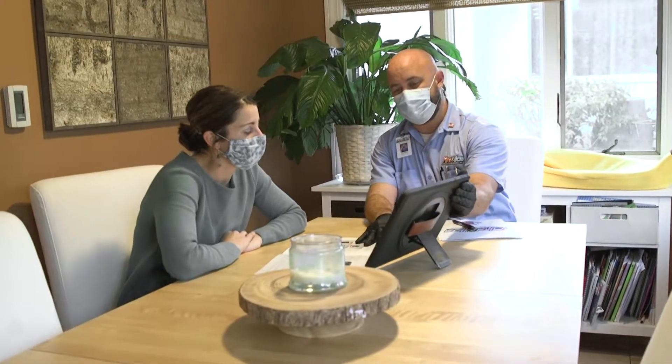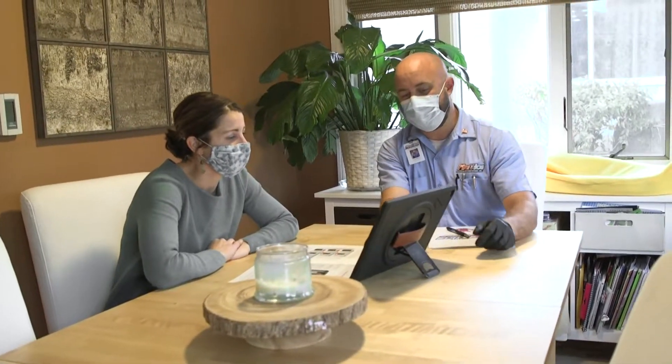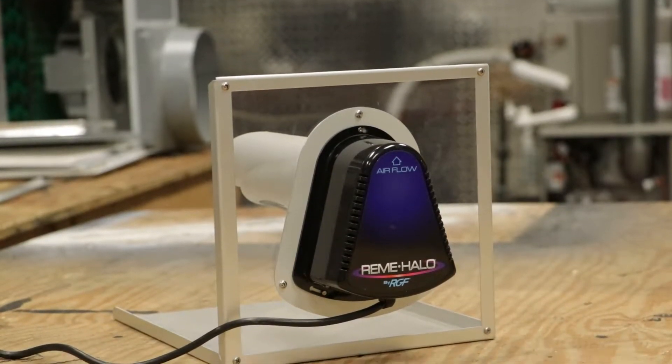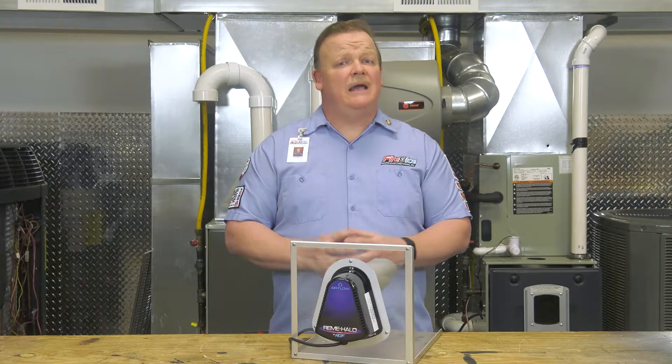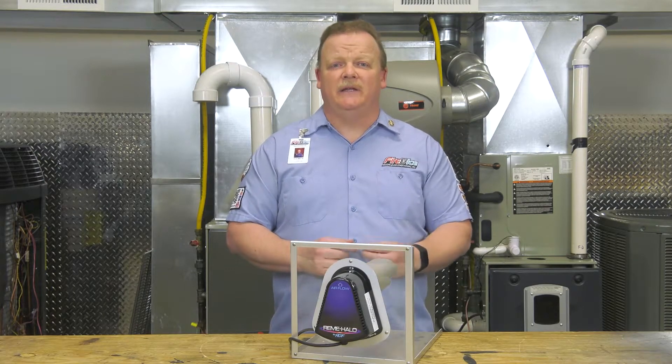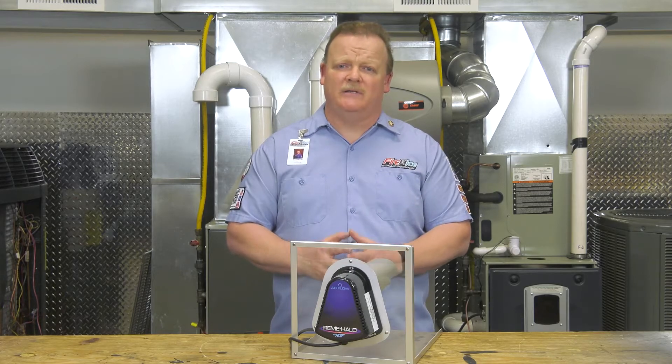Hi, I'm Scott Merritt, the owner of Fire Nice Heating and Air Conditioning. We realize that indoor air quality is important to our customers. An air purifier like the Remy Halo provides air purification throughout the entire home using your current HVAC system. I want to be upfront and say that we are reviewing this product because we believe in it, and we recommend this product for every installation.